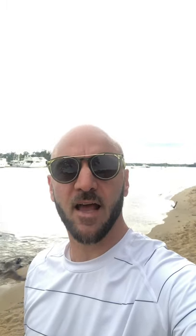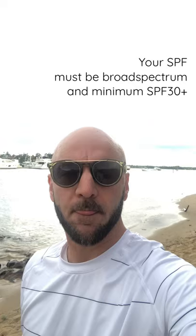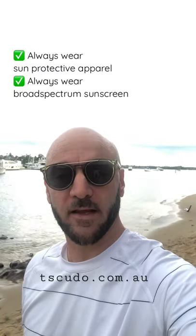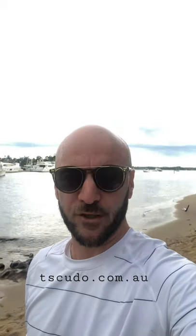When it comes to SPF, SPF stands for sun protection factor and it's a standard measurement for sunscreens only. So when looking for a new sunscreen, always make sure it's broad spectrum and it's a minimum of SPF 30 plus. This way you'll look at avoiding skin cancers and skin aging. Enjoy your day.